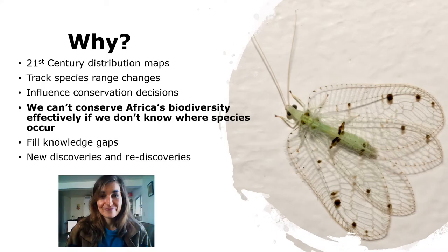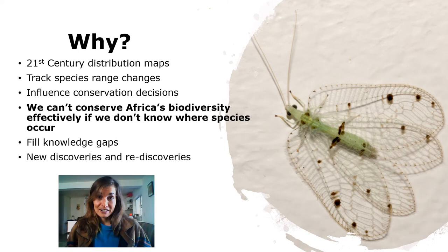Why are we mapping lacewings? Not a lot is actually known about the distribution of lacewing species. Lacewing Map is helping us map the 21st-century distributions of these amazing insects, track species range changes, fill knowledge gaps, and even help with discoveries of new species. Several citizen scientists have submitted photographs of new species to Lacewing Map, which is really exciting. Most importantly, we cannot conserve Africa's wonderful biodiversity effectively if we don't know where species occur — having an accurate distribution map is the first key step towards conserving a species properly.